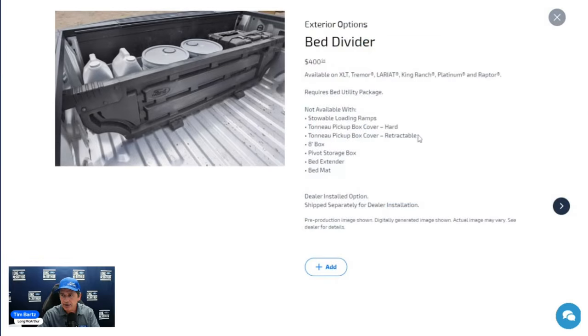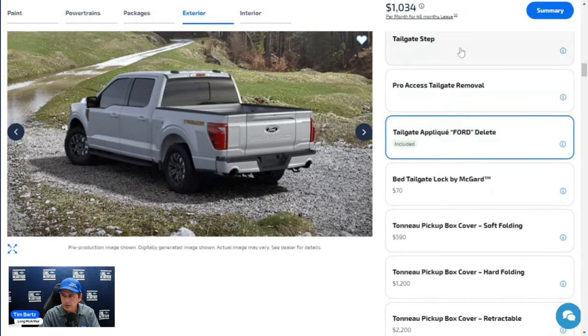The bed divider kit uses the BoxLink system, so it requires the Bed Utility Package. It's a dealer-installed option, not available with an eight-foot bed, a bed mat, bed extender, pivot box, storage box, bed covers, or loading ramps — those can't be used simultaneously, though you could get one through Ford Accessories and one with the vehicle separately. The tailgate step is included with the Bed Utility Package at no additional charge.